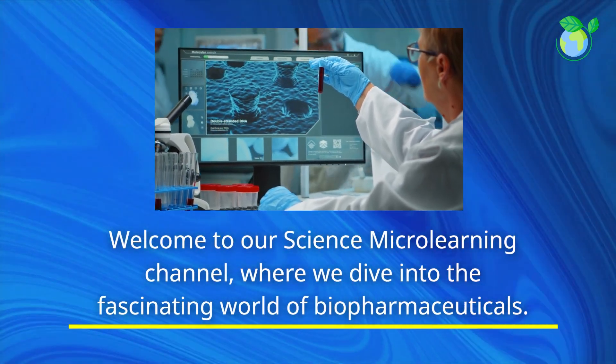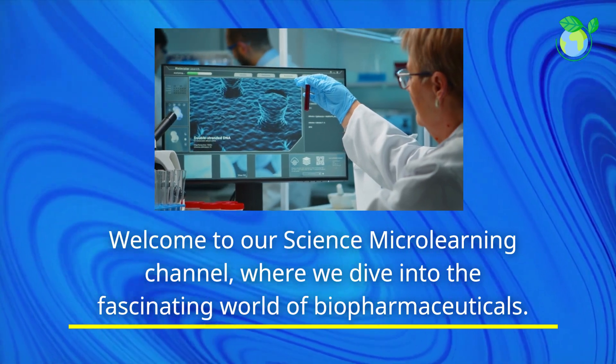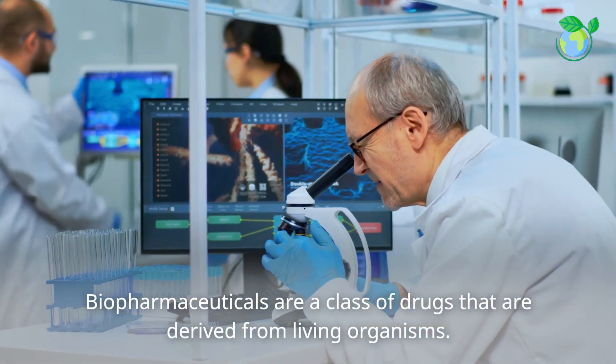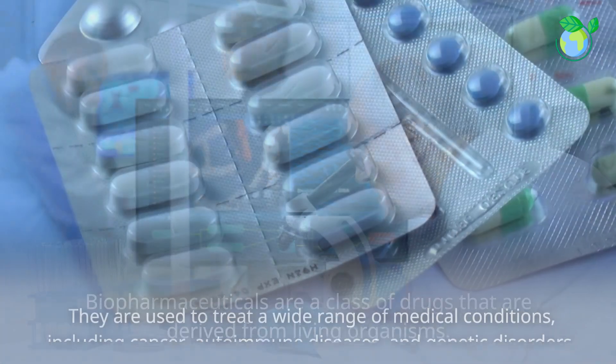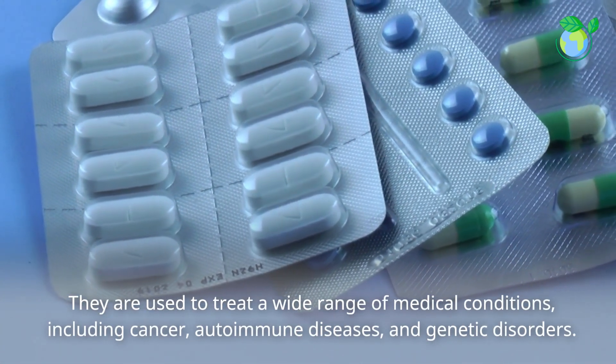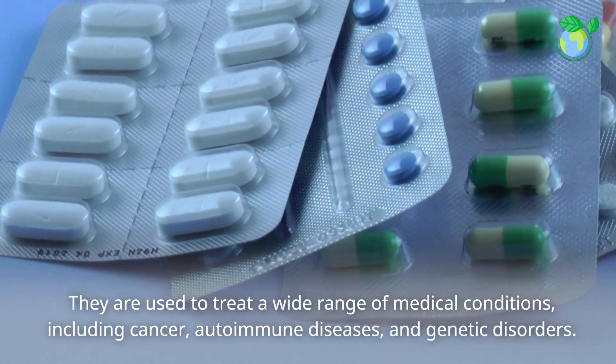Welcome to our science microlearning channel, where we dive into the fascinating world of biopharmaceuticals. Biopharmaceuticals are a class of drugs that are derived from living organisms. They are used to treat a wide range of medical conditions, including cancer, autoimmune diseases, and genetic disorders.